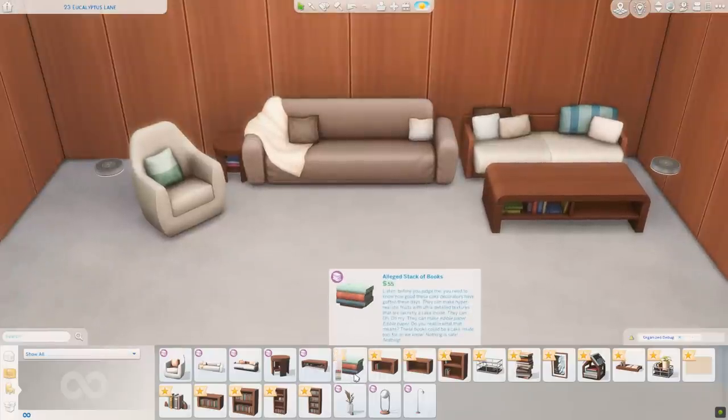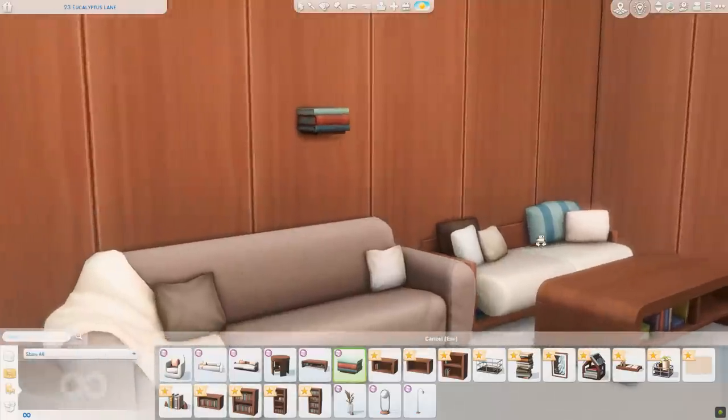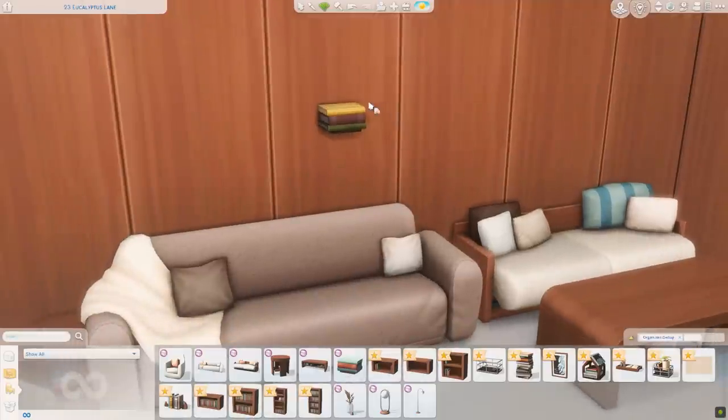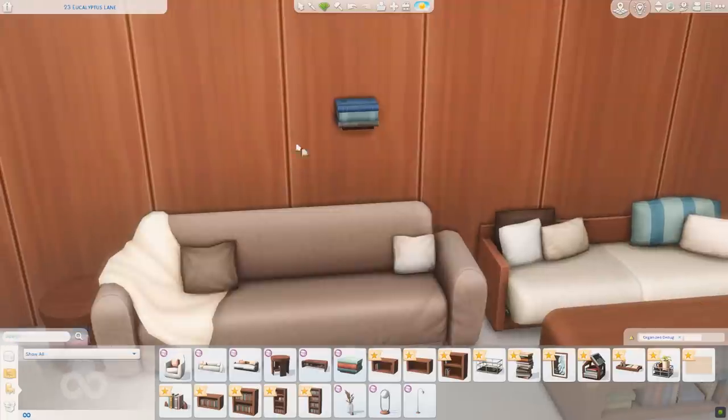We have the 'Alleged Stack of Books' and this made me so happy. I've seen so many people have stacks of books on the wall like this and it just looks so nice as this little floating shelf of books. You can put clutter up there as well — I'm sure we have some clutter items I can test up there. Nice collection of swatches here, some more neutral ones and some bright ones as well. Very pretty.